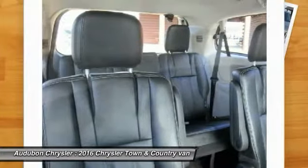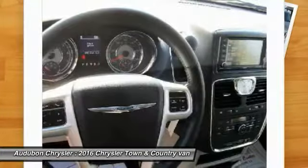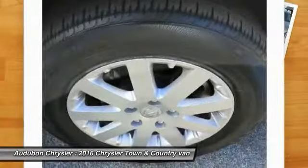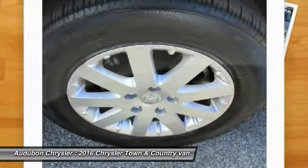On top of that, it has many safety features including traction control. Call to confirm availability and schedule a no-obligation test drive. We are located at 2945 US 41 N, Henderson, Kentucky.